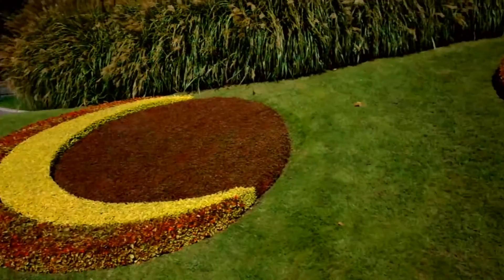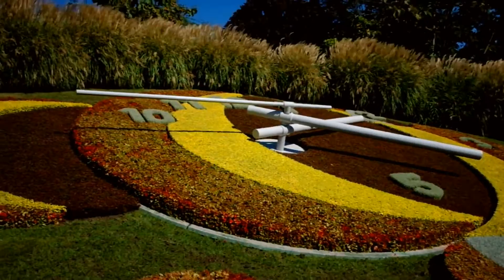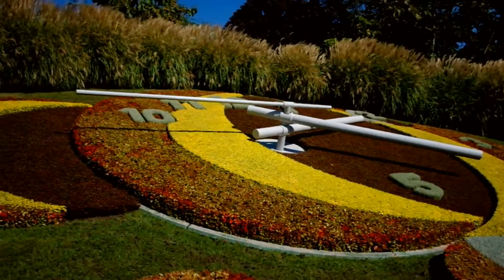It is absolutely beautiful, especially when it's sunny. It's about 25 minutes after two — time for me to go get something to eat. This is Vecca, all the way from the magnificent city of Geneva in Switzerland. Let's take a last look. Bye bye!